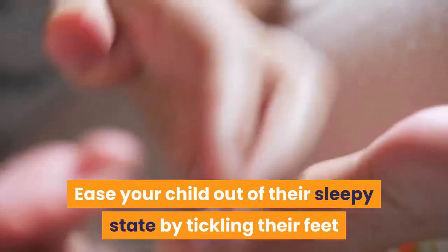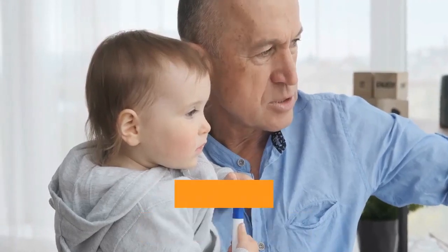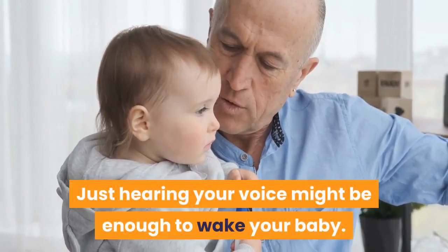Touch your baby. Ease your child out of their sleepy state by tickling their feet or gently rubbing their arms, legs, and back. Talk to your child. Just hearing your voice might be enough to wake your baby.